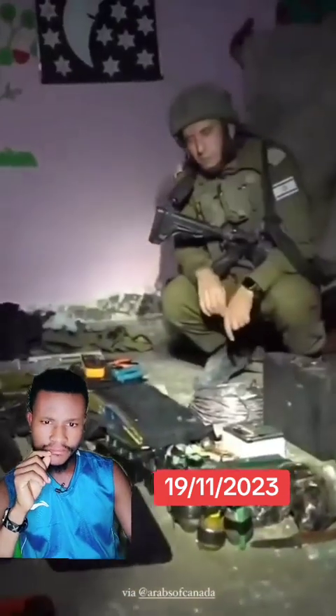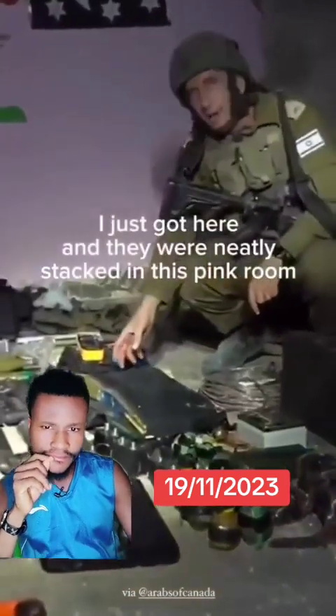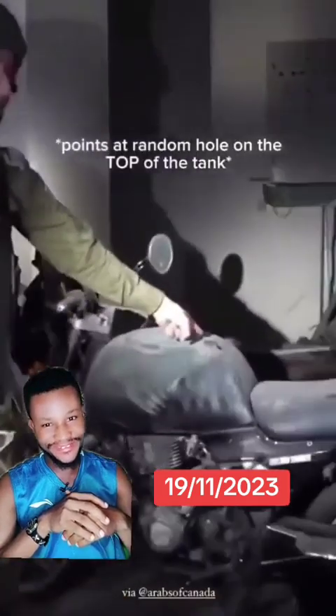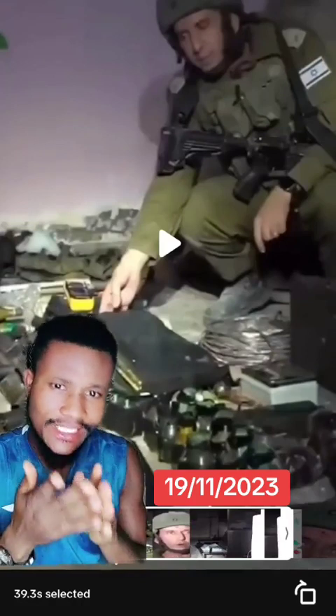Hamas is using hospitals, like they showed the evidence in Shifa Hospital. These are explosives, these are vests with explosives — this is Hamas. We are now in the basement, and in this basement we found a motorcycle. They even have bullets. Interesting — so when Israel just got there, Hamas had arranged these explosives in order, nicely.